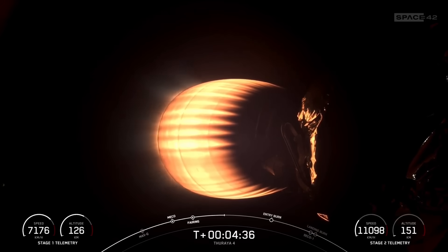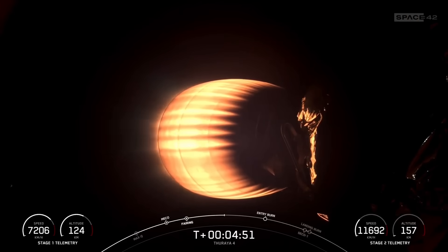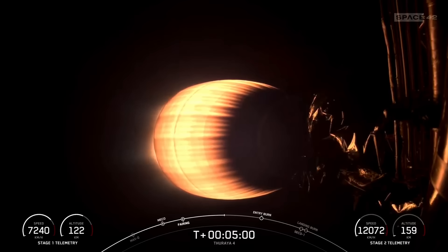We're now T plus four minutes and 37 seconds into today's mission. At about T plus six minutes and 24 seconds, the first stage's entry burn will begin. For the entry burn, we relight three of the M1D engines on the first stage, starting with the center E9 engine, followed shortly after by the E1 and E5 engines, which slows down the vehicle as it passes back into the Earth's atmosphere. We need to slow down to reduce re-entry forces, which ultimately helps us recover and reuse the first stage.